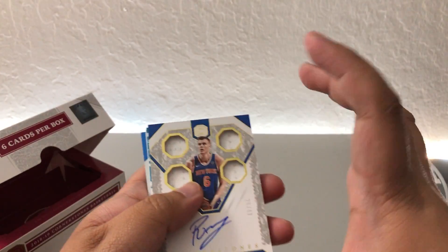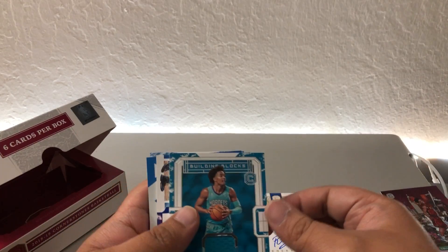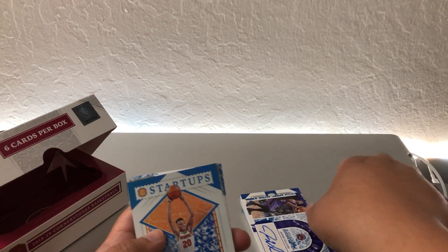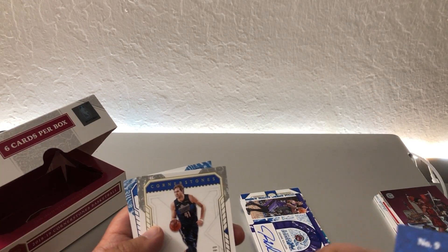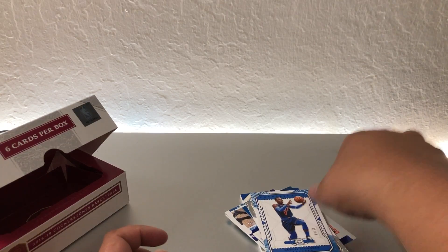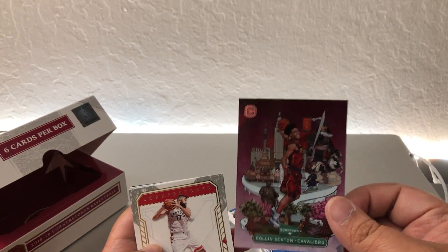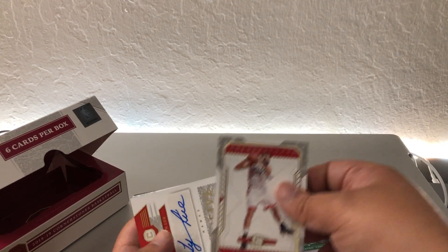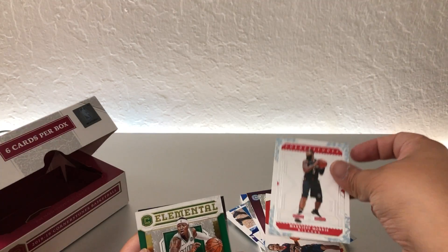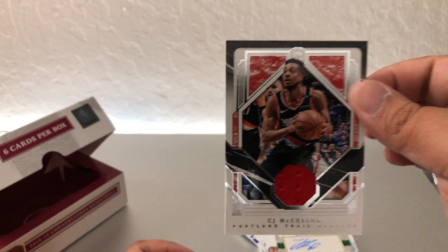Alright, let's do a recap. We got Porzingis, Jerome Williams, Kevin Knox, Dirk — and the box hits: Colin Sexton, Jonas Valanciunas, Ty Lue, Markieff Morris, Terry Rozier, and CJ McCollum.